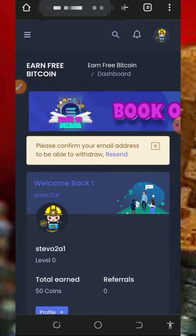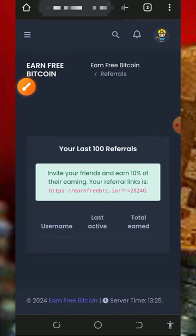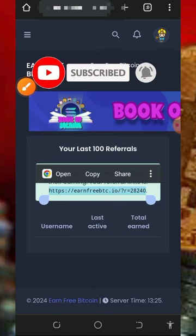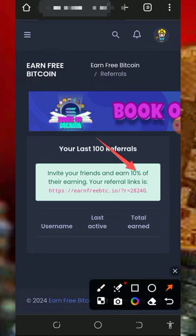You can also earn more by inviting your friends. Tap on the referral button on the screen to get your own personal referral link, copy it, and share it with friends on social media like Facebook, Instagram, and so on. You will earn up to 10 percent of whatever your referrals claim from this website.